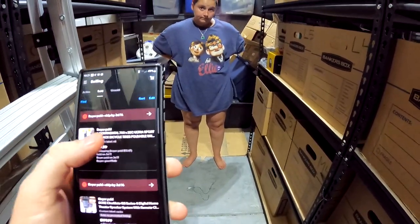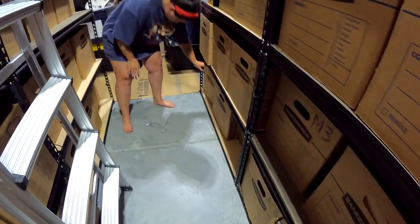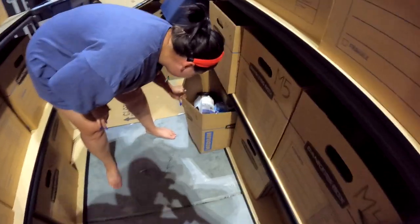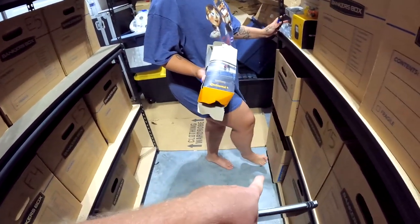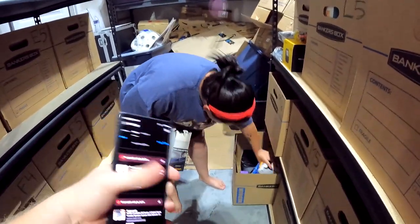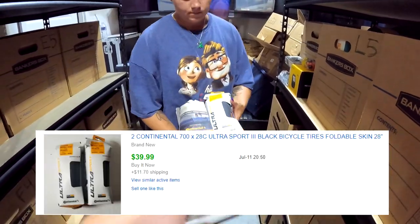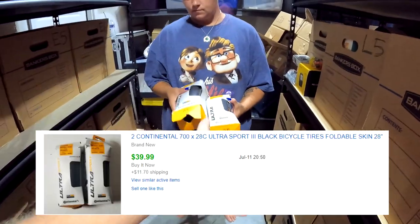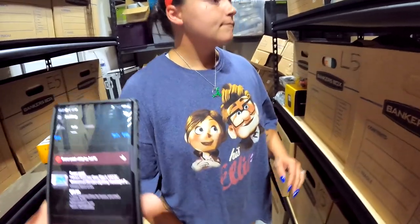Next we're looking for two Continental bicycle tires — in a yellow, white, and black box. We got both of them in total for seven bucks since they were in the same bag. This is part of my 50% sale and it sold for $40 plus shipping.